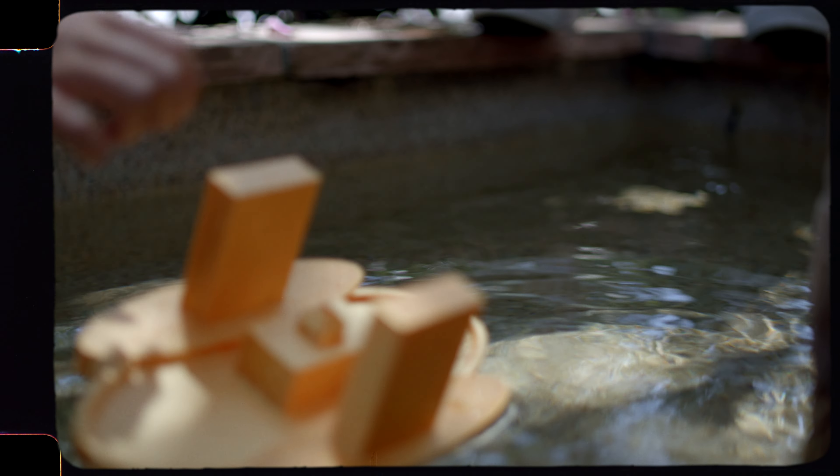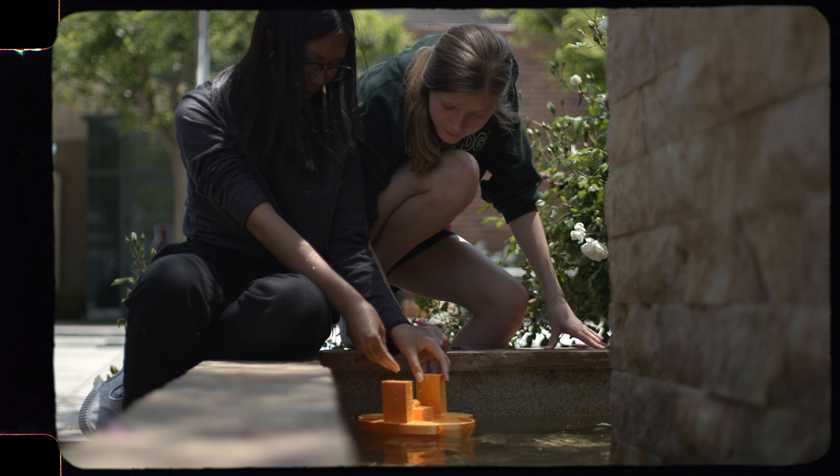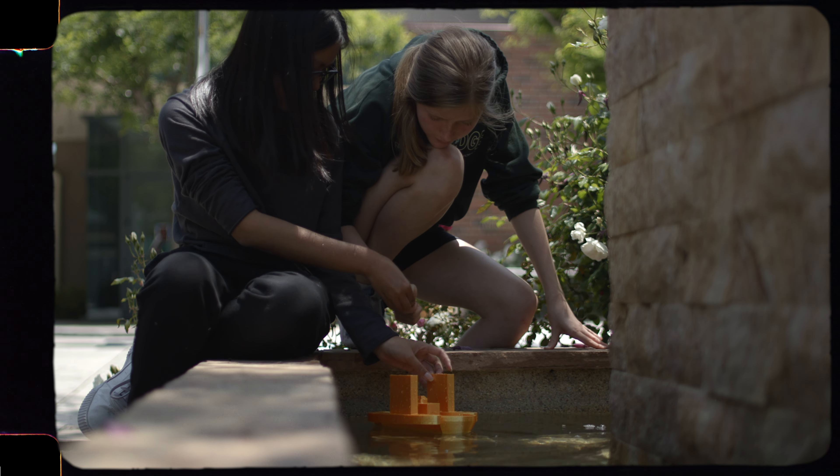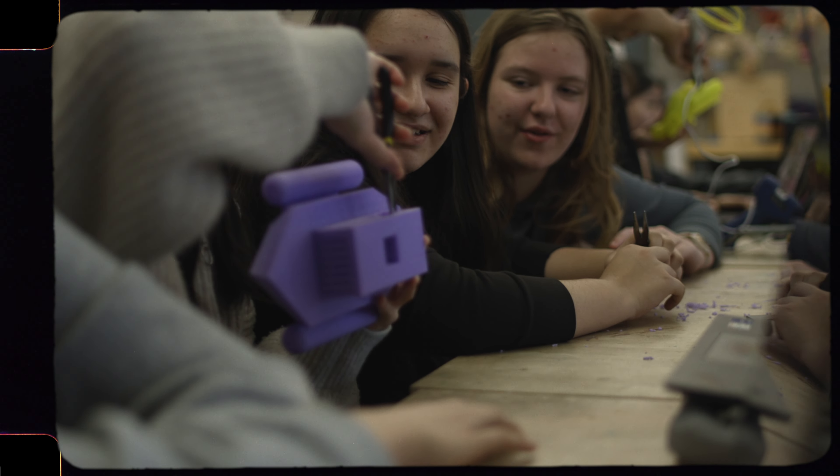We work directly with teachers to develop workshops at the STEAMwork Design Studio, like our longstanding boat workshop where seventh graders design boats, creating a tempest and seeing how well their boat does the first time and then redesigning it based on whether it failed or whether it was amazing but they wanted it to have like the face of Ed Sheeran on it or something — the second iteration.